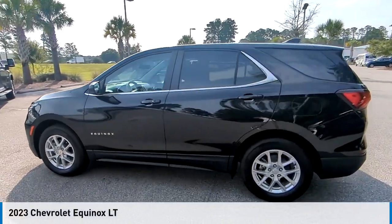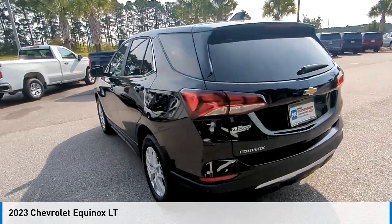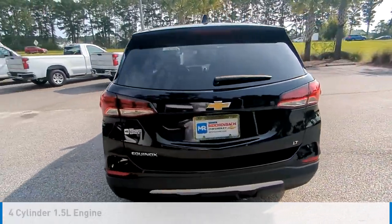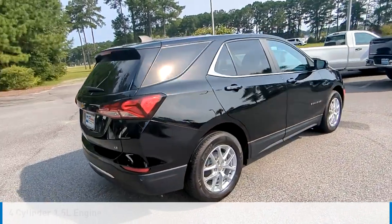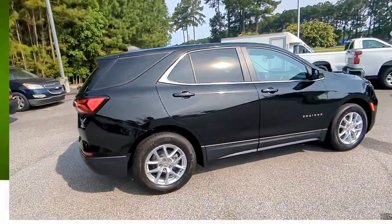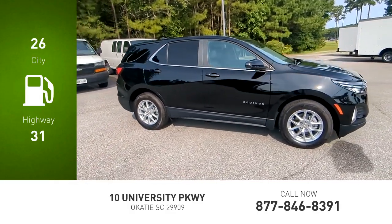We are pleased to show you the 2023 Equinox. This vehicle is powered by a front-wheel drive, four-cylinder, 1.5-liter engine, and comes with an automatic transmission. Great fuel efficiency saves you money by requiring fewer trips to the gas station.